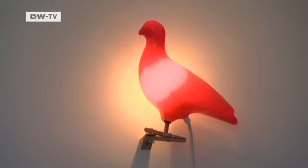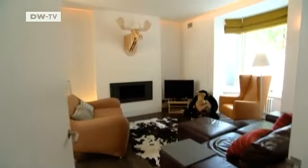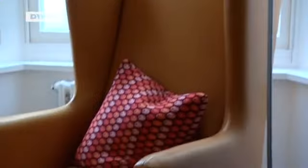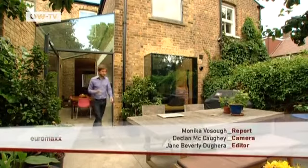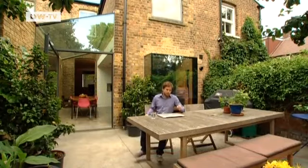When it came to furnishing, Michel focused on powerful colours. He spent around 150,000 euros on renovating the house, but the total cost was still less than the average price of a family home in London.